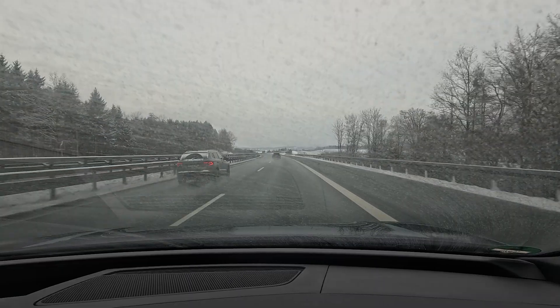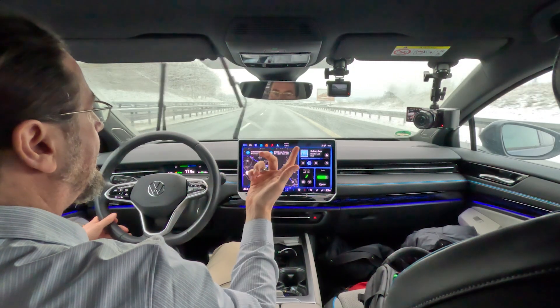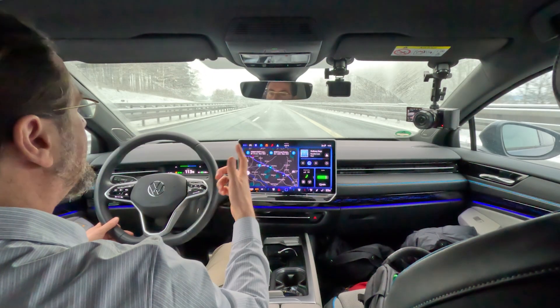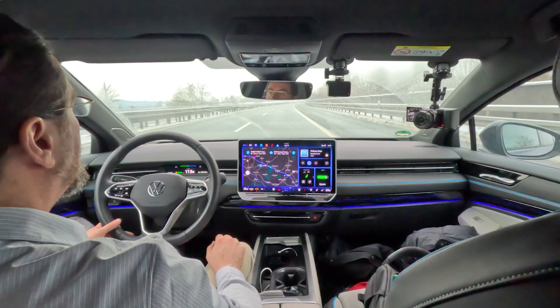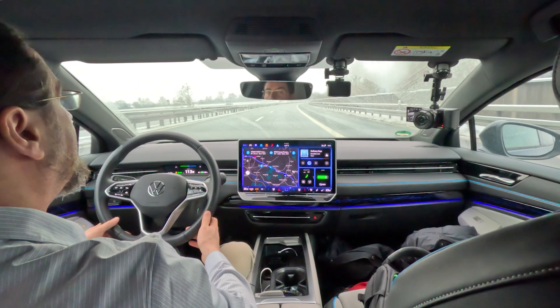My windshield is totally dirty because people driving by spray up salt water, and when I wipe it just gets worse. I don't want to keep cleaning and empty my washer fluid tank, because it'll be dirty again 10 seconds later every time someone drives by. If it's not so bad that I can't see, I'm keeping it.